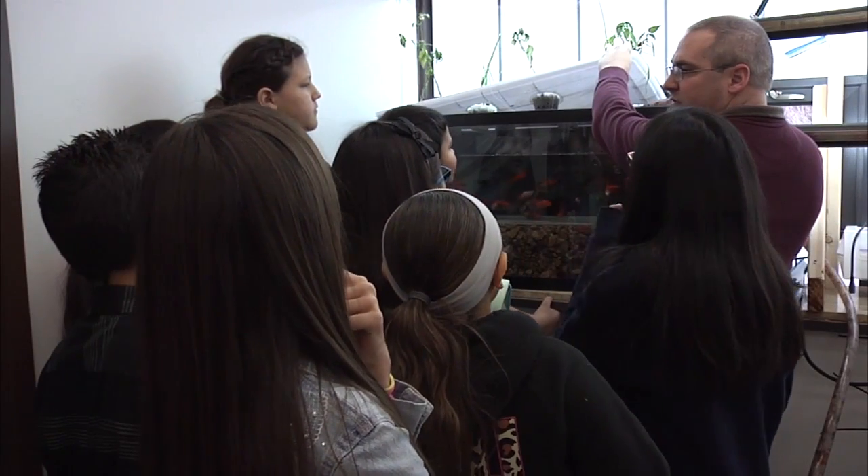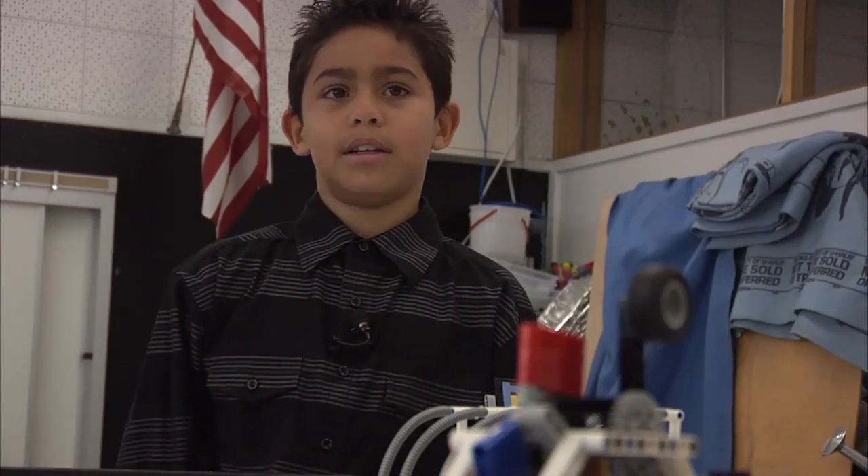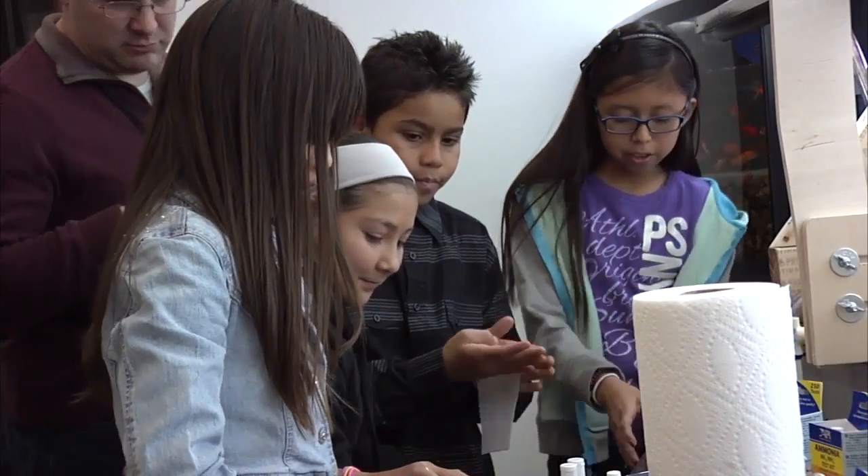This is all to shape the future generation and prepare them for their goals in life. I want to be a science teacher, helicopter pilot, engineer. Adrian Garola, NAZ Today.